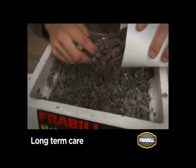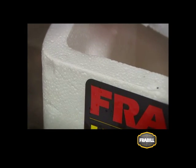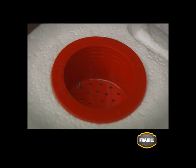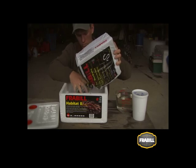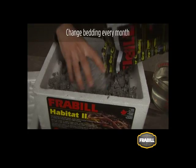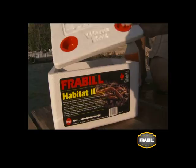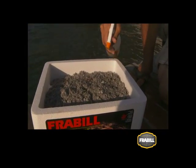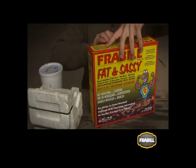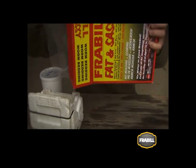A worm habitat will provide nightcrawlers with the ideal conditions for long-term care. Foam walls insulate nightcrawlers from extreme changes in temperature, and the vents on the top and sides allow air to pass through the bedding. With replaceable bedding that's kept moist and a bit of food, nightcrawlers can be kept almost indefinitely. Make sure to change the bedding every month and food once a week and they'll stay fresh and lively all season. A spray bottle filled with non-chlorinated water will help replenish moisture as bedding dries. If you don't have time to mix your bedding from scratch, simply open a box of fat and sassy worm bedding — it's ready to use right out of the box.